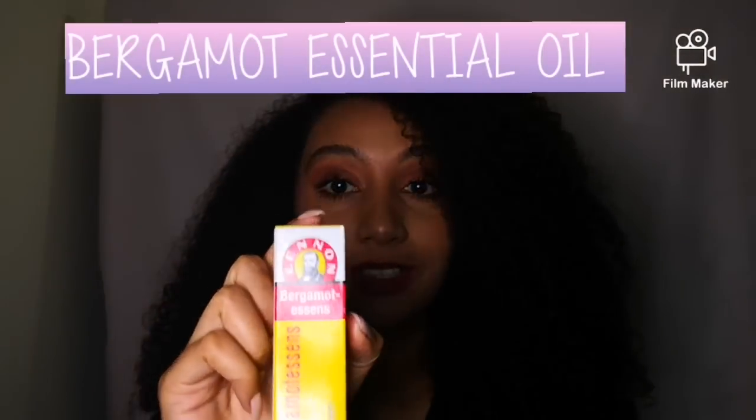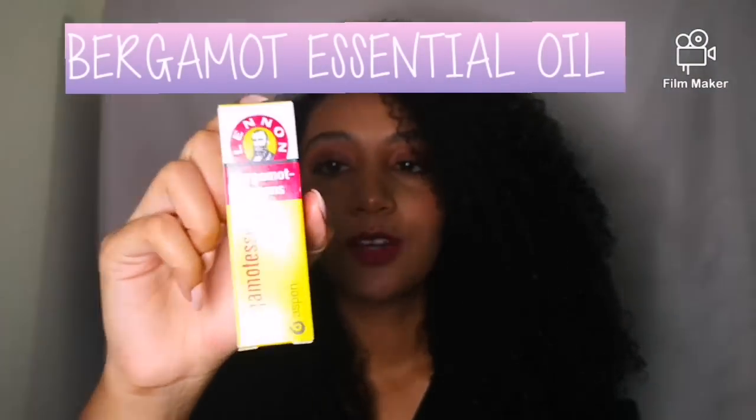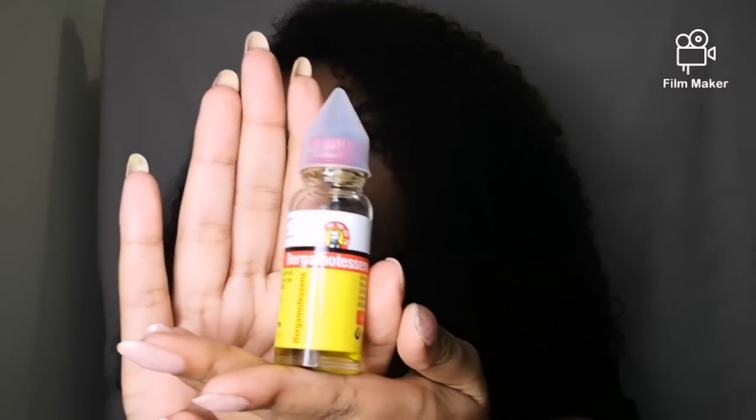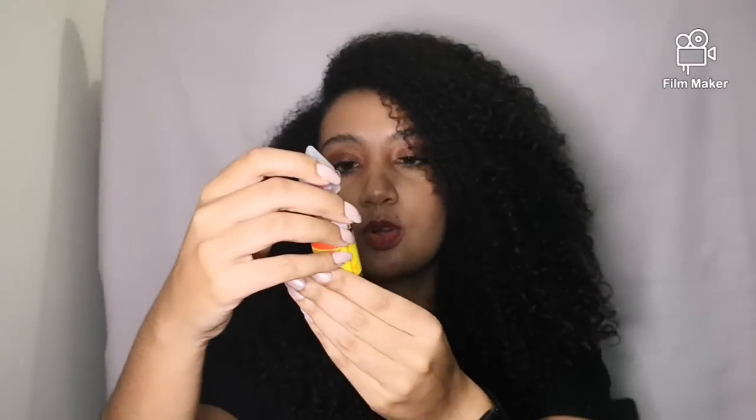So my magic ingredient is none other than bergamot essence. It comes in a box like this, and then this is the bottle. As you guys can see, it's super small — it's a 20 ml bottle.